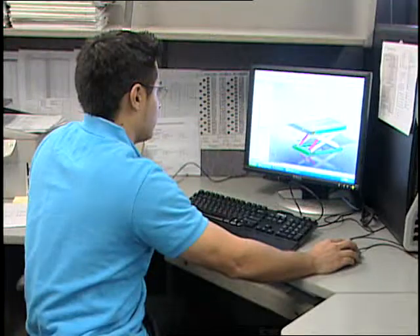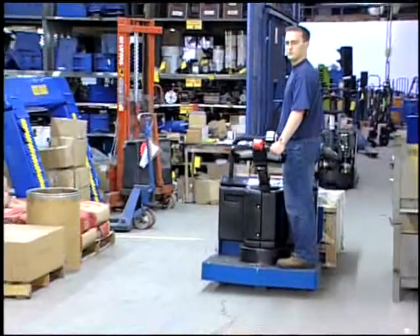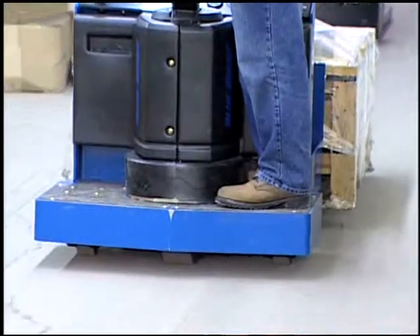Blue Giant also designs and manufactures work positioners, custom application scissor lift tables, as well as a complementary line of battery-operated lift trucks and pallet movers that provide ergonomic and safe material handling solutions. We truly have the ability to offer one-stop shopping from the back of the warehouse all the way to the retail floor space, adding uncompromising value for all our customers.